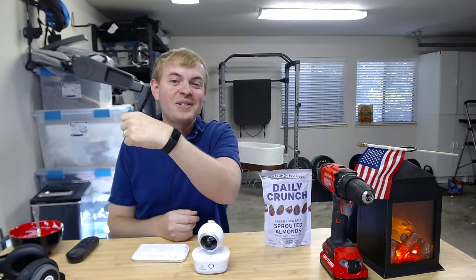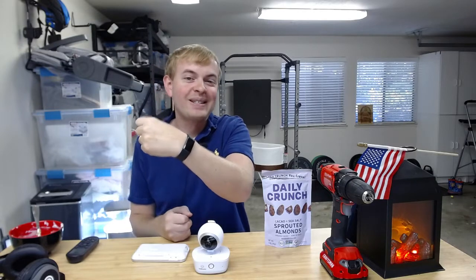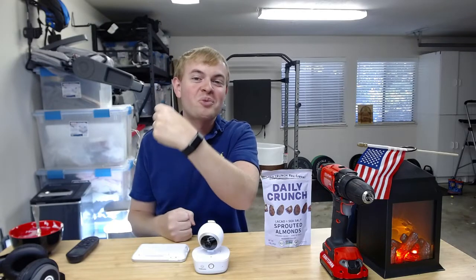I'm Tom from DIY Life Tech, and today I'm looking at the accuracy of the calorie tracking on the Fitbit Charge 5 smartwatch.